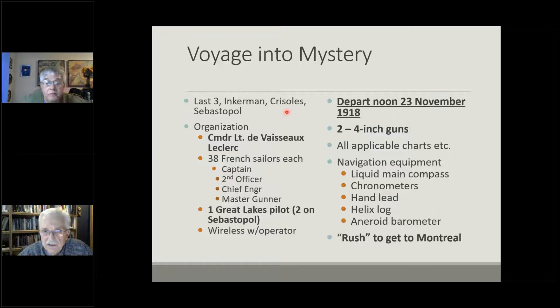The last three were placed under the command of Lieutenant Leclerc, with 38 French sailors on each one — a very basic configuration for a small boat. Each of the three, at least Inkramen and Cerisoles, had one Great Lakes pilot on board, including two pilots on Leclerc's ship, the Sebastopol. They also had a radio operator and a functional radio. They would depart at noon on the 23rd, 1918. The Great Lakes would close down for navigation that year on the 30th, so you can see how close they had cut the departure.